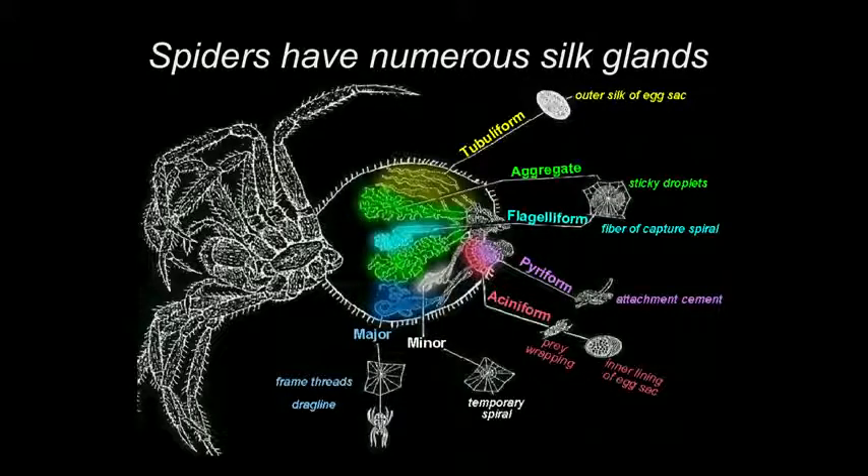Inside each spider there are hundreds of silk glands, sometimes thousands. These can be grouped into seven categories. They differ by size, shape, and sometimes even color. In an orb-web weaving spider, you can find seven types of silk glands.